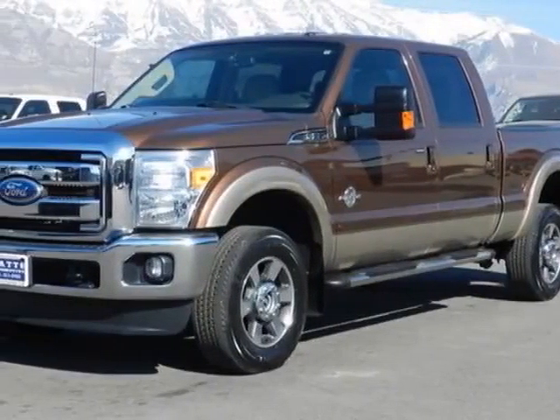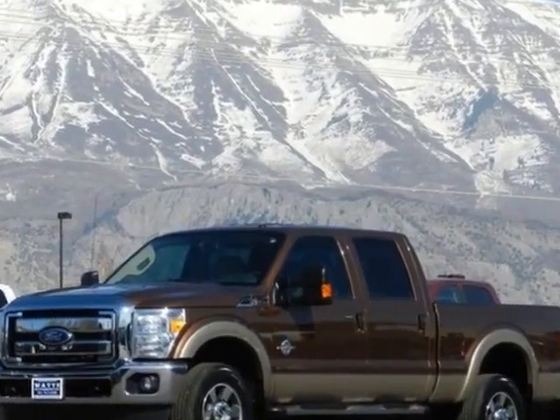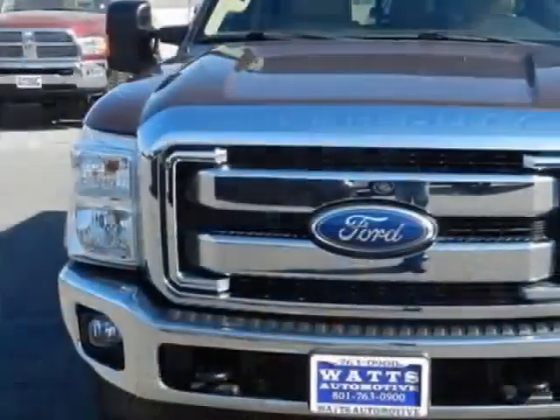Come take a look at this 2011 Ford Super Duty F-350 SRW. For your protection, a warranty is available for this vehicle.